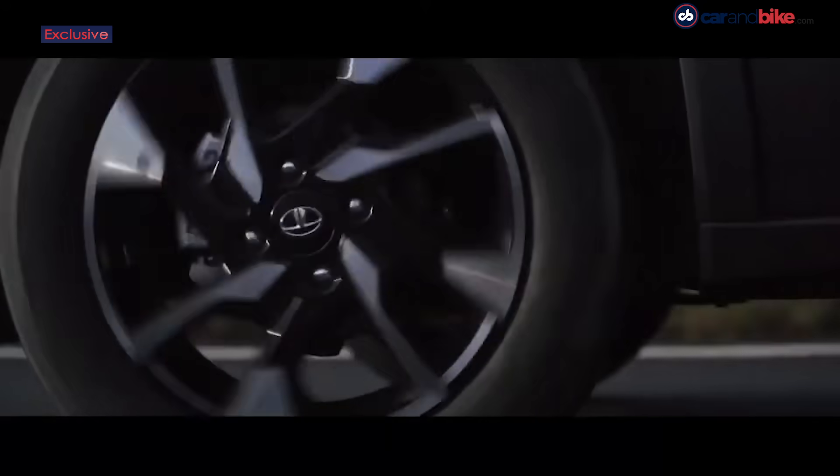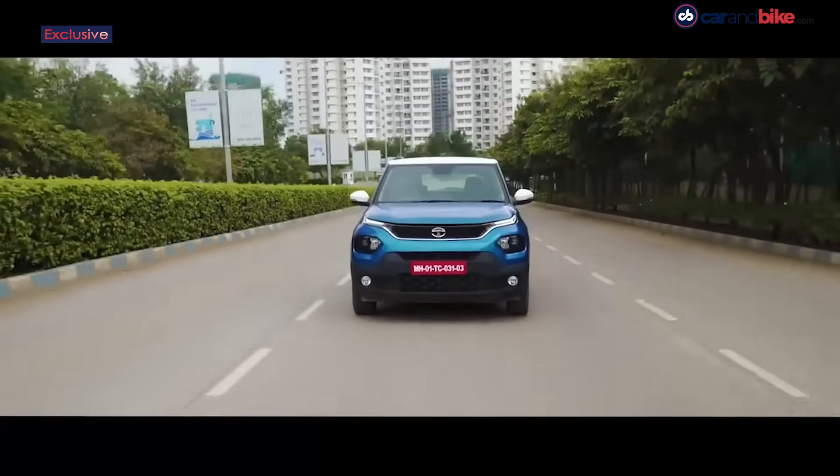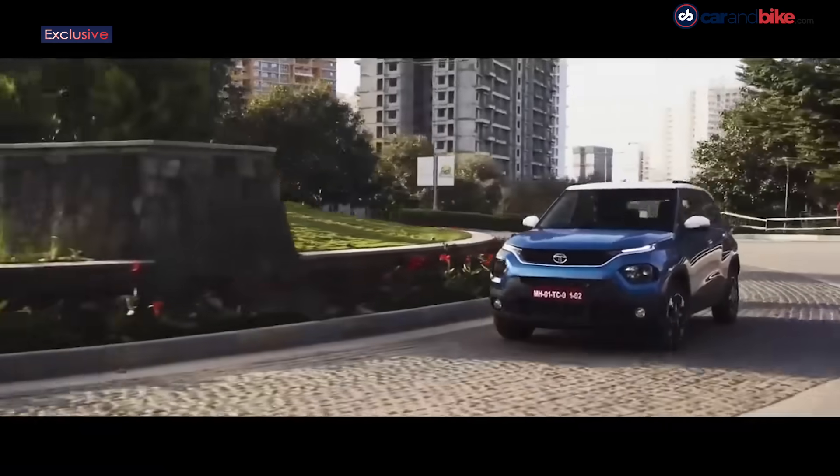The excitement in the automobile space does not abate, and a lot of that excitement remains focused on SUVs. One brand that's really been killing it of late is Tata Motors — what a massive turnaround we're seeing at the company, with every new product being appreciated for its design. The new Tata Punch opens up almost a new segment, and today we're getting deeper into understanding the story behind its design with Martin Uhlarik, who heads design globally for Tata Motors.